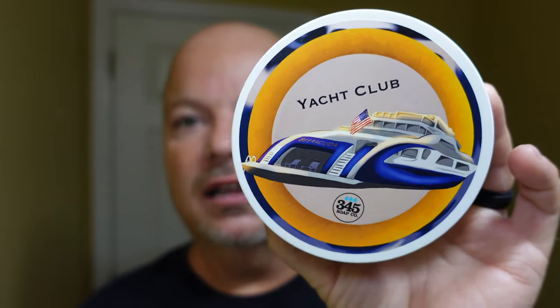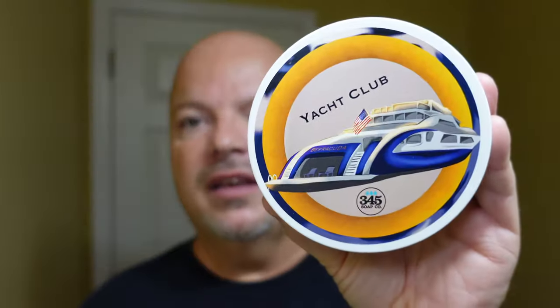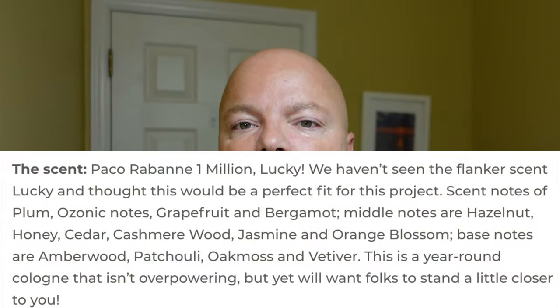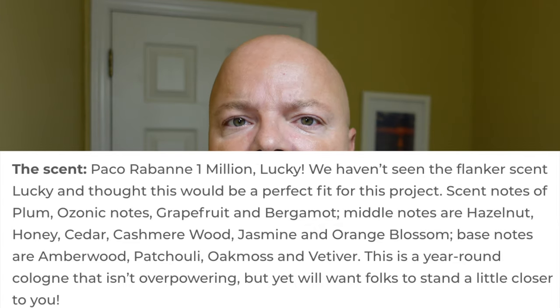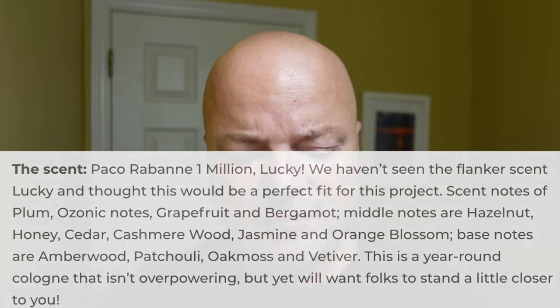Let's get into it today, and we shall start with the soap, which is 345 Soap Company Yacht Club. This was not part of the subscription offering. I wish it was because I much prefer the scent on this to Estes, which was the actual subscription offering this month. This scent — I'll put the notes for you on the screen — is based on Paco Rabanne 1 Million Lucky, and for me has a beautiful cologne-type scent to it. Very, very nice scent.